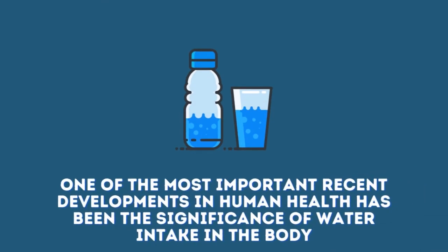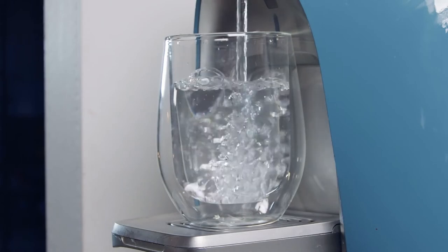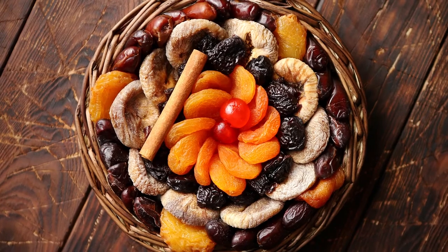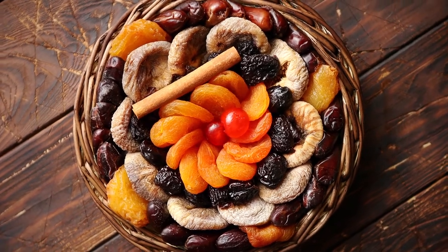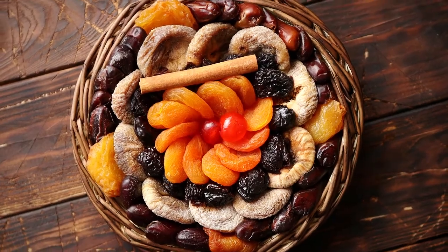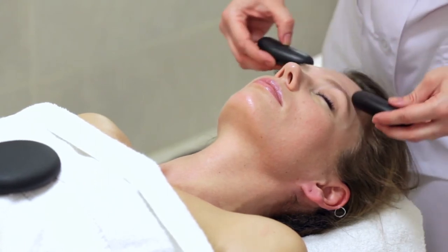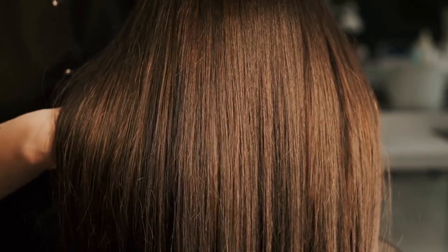One of the most important recent developments in human health has been the significance of water intake in the body. Our body is composed of more than 70 percent water, and dehydration is a major problem that can lead to serious health problems and metabolic inefficiency. Apriums have unusually high water content, so biting into one of these delicious fruits can keep your fluid levels up. They can also help you get healthy hair and great skin, as vitamin C intake helps create and maintain collagen — an essential protein found in hair and skin — and vitamin A keeps hair moisturized through increased sebum production.